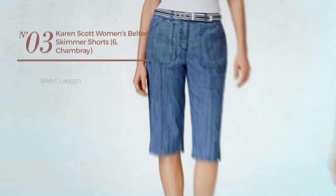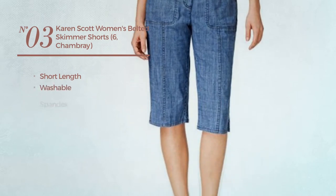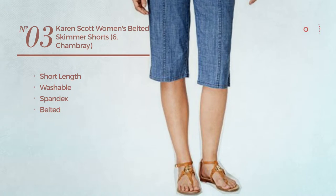Number 3. A short length shorts, produced with washable spandex, with a belted waist. Available in 2 colors.